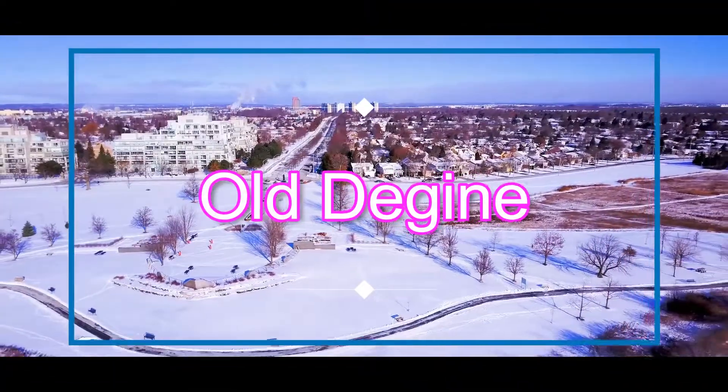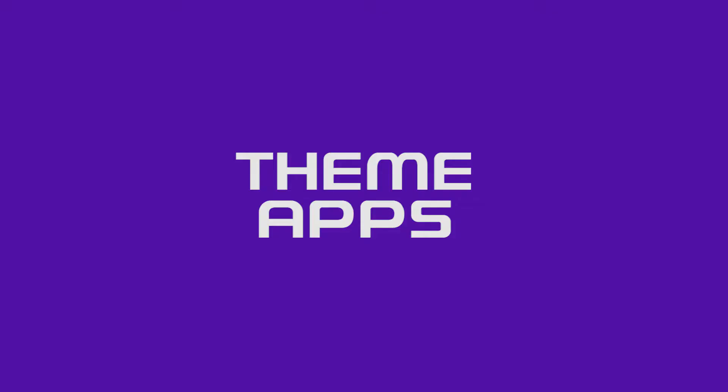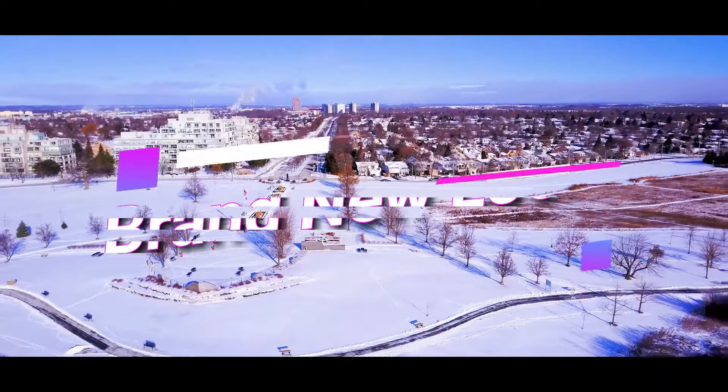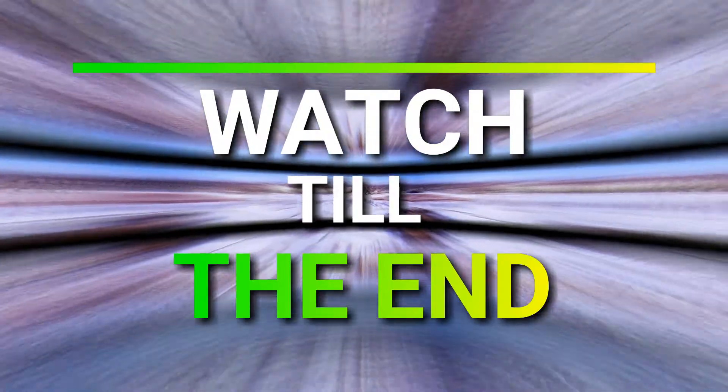Have you got bored of your phone's old looking design and same UI? What's up guys, Udit here, and in this video I am going to show you top 3 theme apps that will give a brand new look to your Android phone. So watch the video till the end and let's get started.